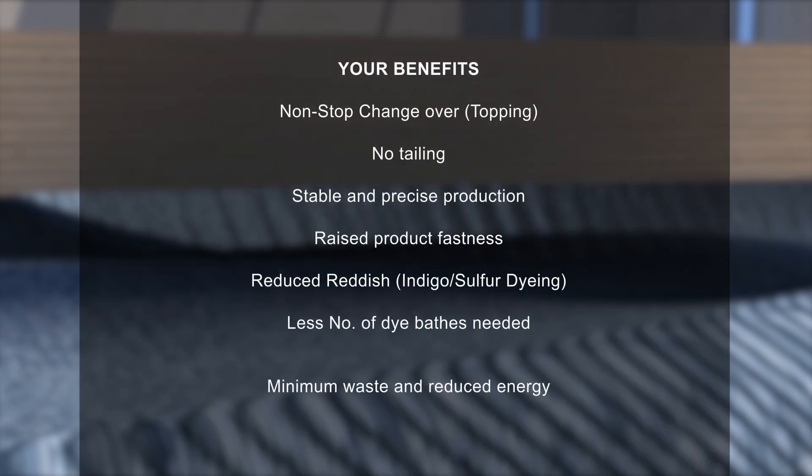Your benefits: non-stop changeover, topping, no tailing, raised product fastness, reduced reddish indigo sulphur dyeing, less number of dye baths needed, stable and precise production, minimum waste and reduced energy.